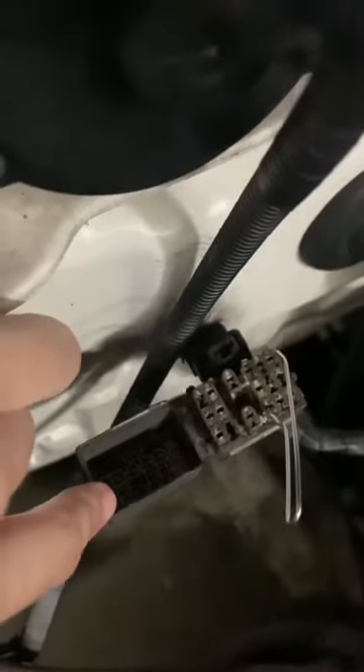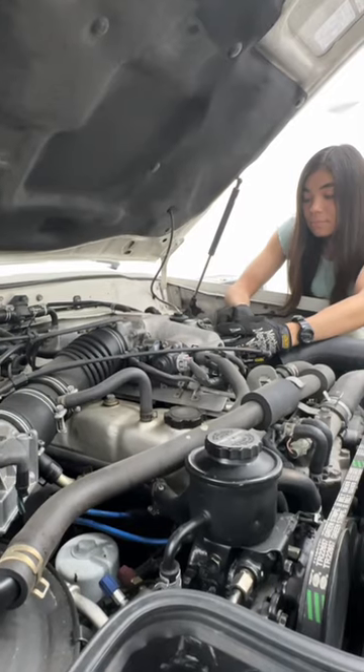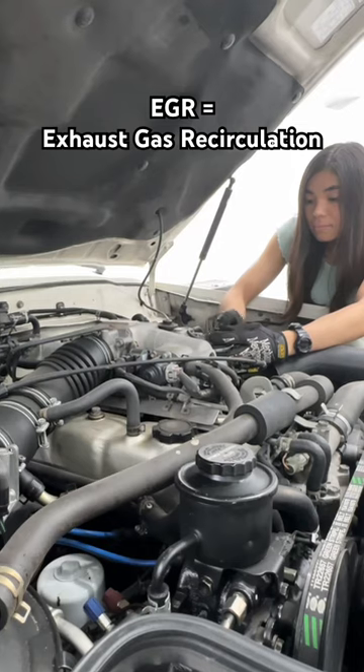A while ago, I showed you guys how I diagnosed my check engine light on my Land Cruiser with a paper clip. Well today, I want to show you what it ended up being and how I fixed it, because I learned a lot about the EGR system in doing so.